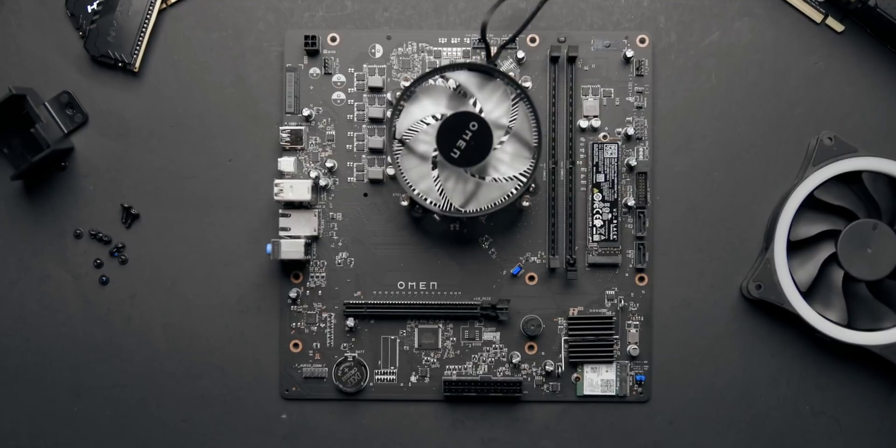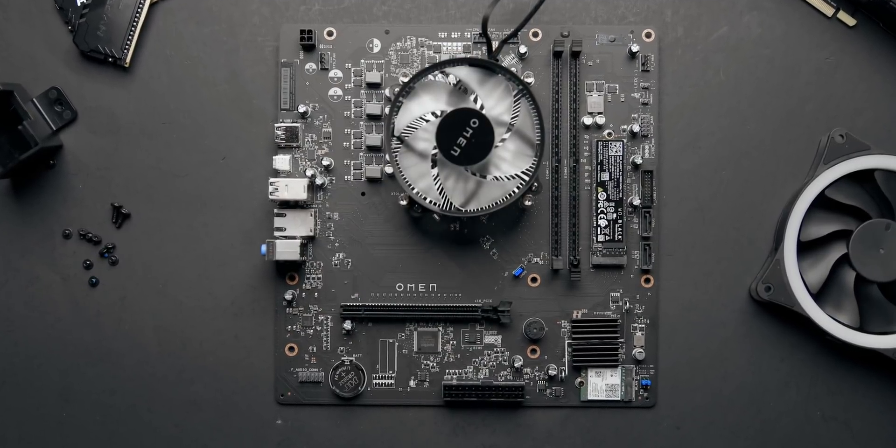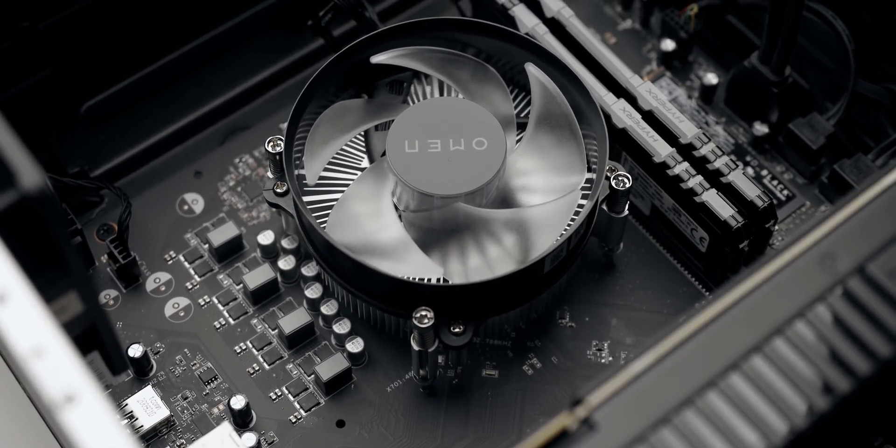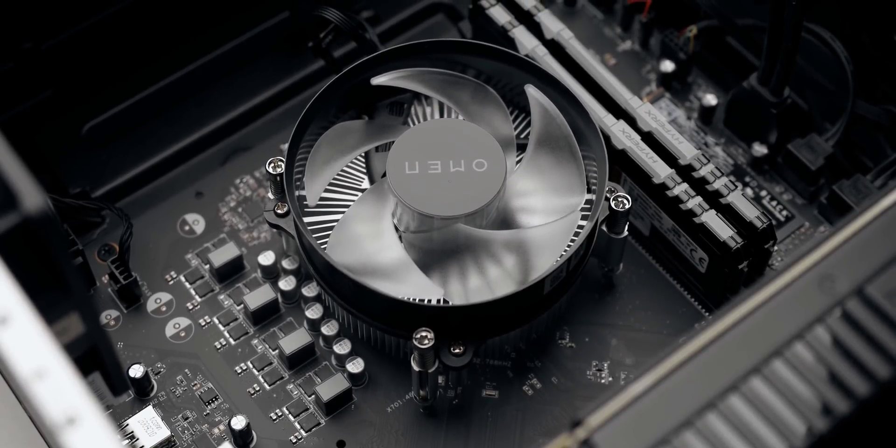If they had put a higher-spec processor in the HP Omen 30L, it would have been necessary to add a better motherboard with expanded power delivery and more PCB layers, along with a less generic heatsink. But then again, if you look at the Intel systems that HP Omen is offering, they're working with better Z490 motherboards and liquid cooling options — but that's a conversation for another day.